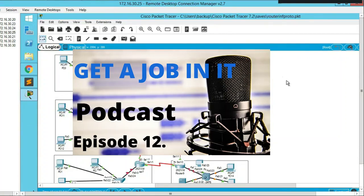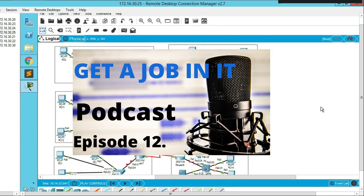Interview and job search strategies that work. Today's podcast is episode 12: the Candy Bar Method for managing tasks.